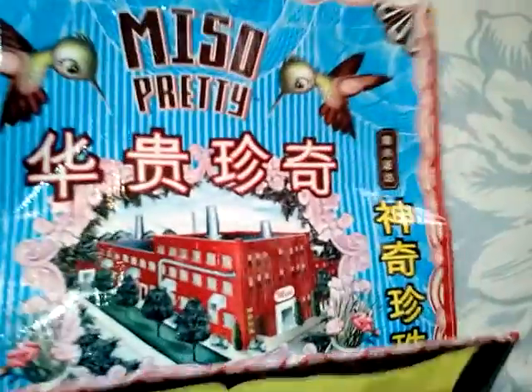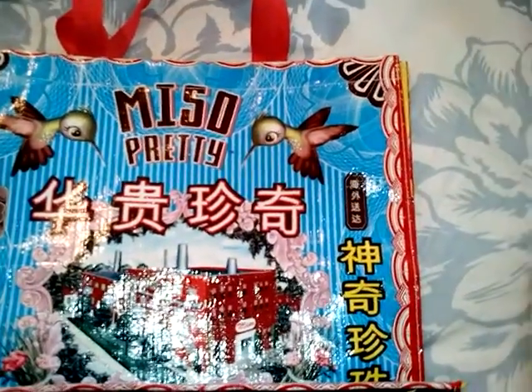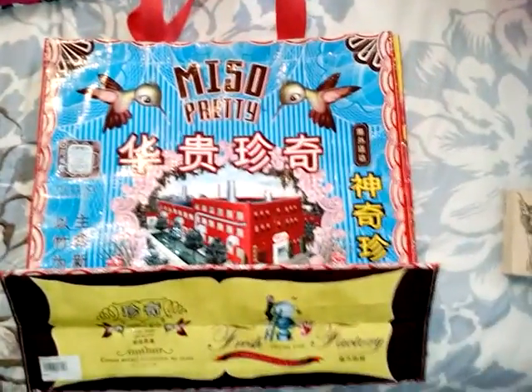And then I found this super cool shopping bag. I have no idea what it says besides the 'me so pretty' part.